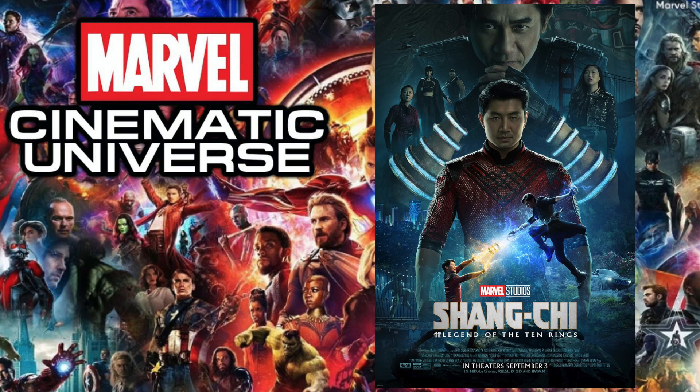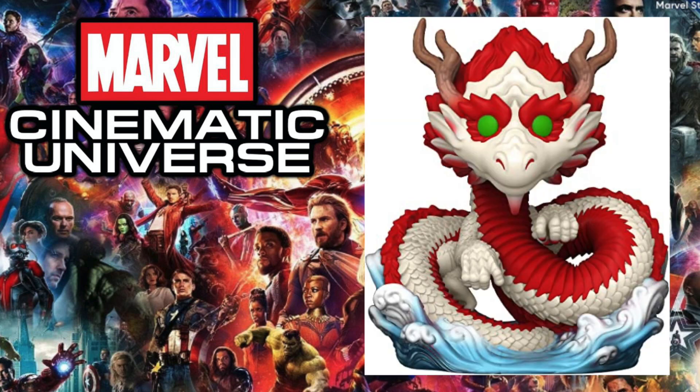Next up is 2021's Black Widow, and the pop I chose is Red Guardian. Red Guardian had lots of detail in terms of the pop — the beard, the battle-damage outfit — and the fact that this character is played by David Harbour also adds to the appeal. Next up is 2021's Shang-Chi and the Legend of the Ten Rings, and the pop I chose is the 6-inch Great Protector.